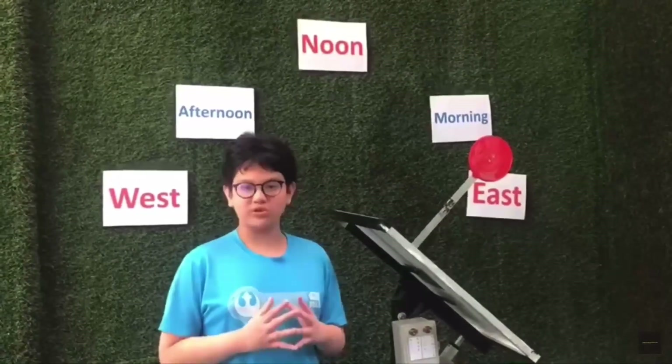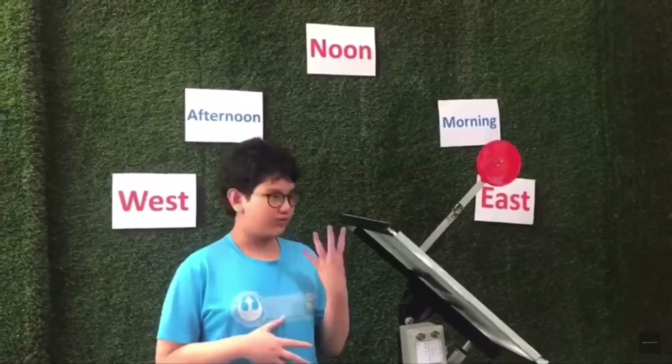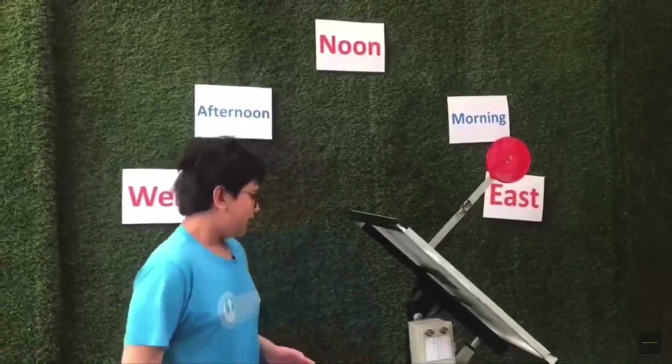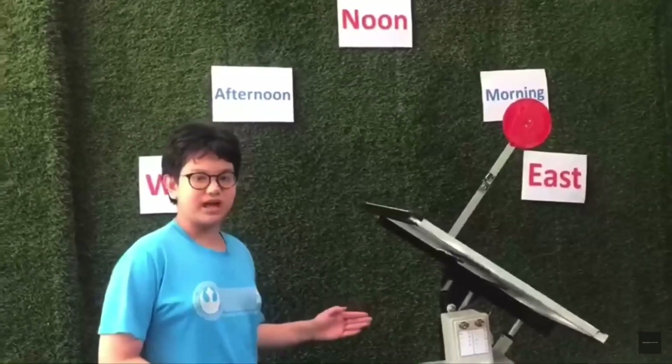Though some households have solar cells, they are fixed and only bring power for 4 hours a day. But I have created a solution that fixes this problem: the Smart Solar Cell at Home.